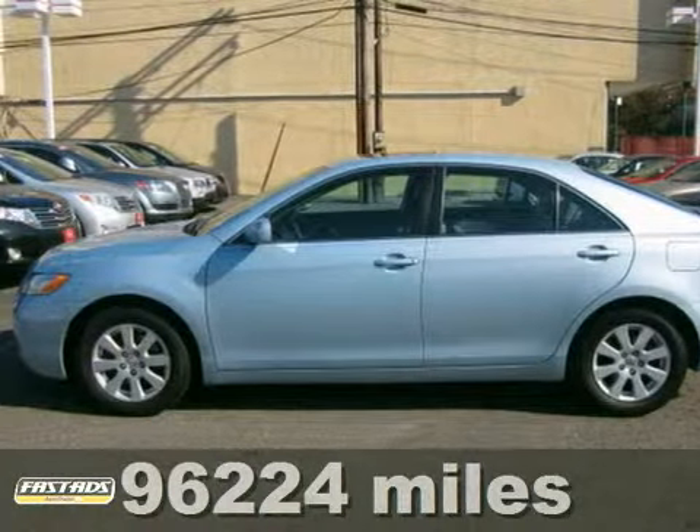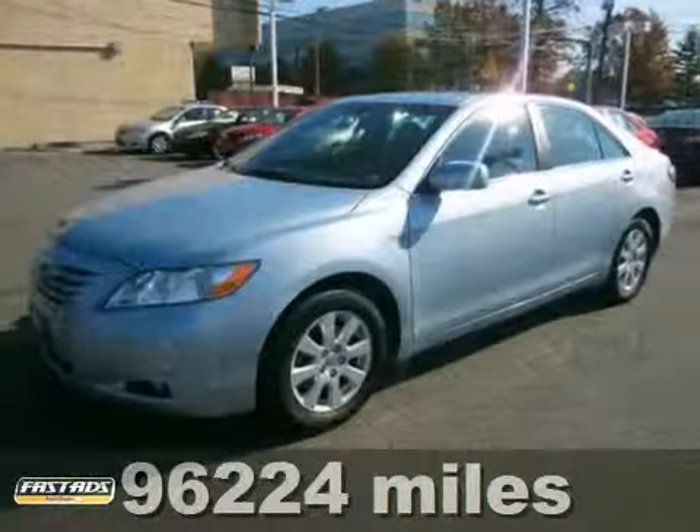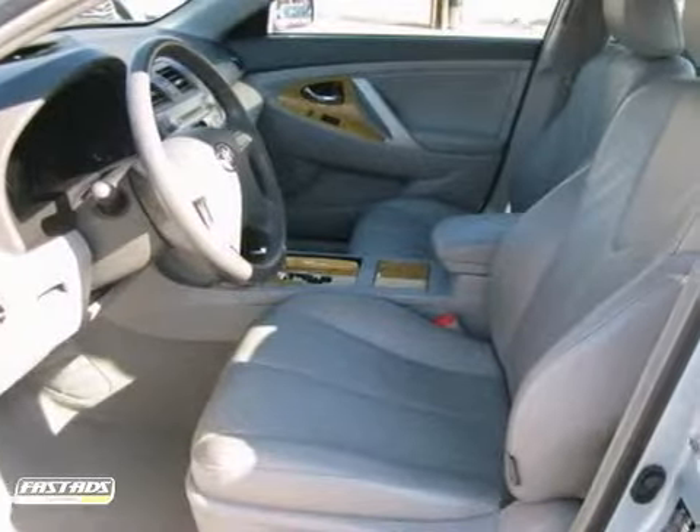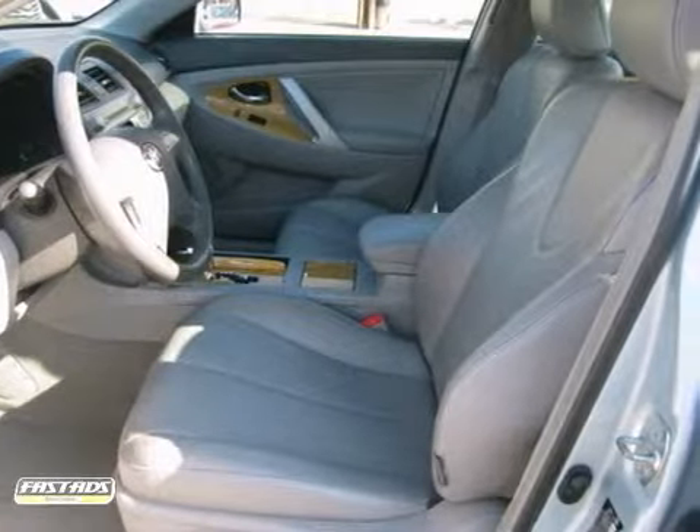It's a 2007 Toyota Camry. Features include seating for five, numerous storage areas, and a multi-speaker stereo sound system with steering wheel controls and an MP3 decoder.